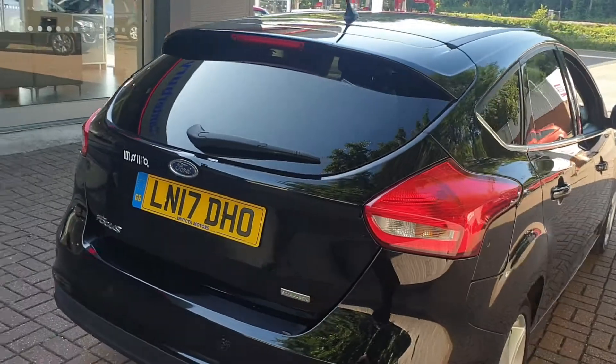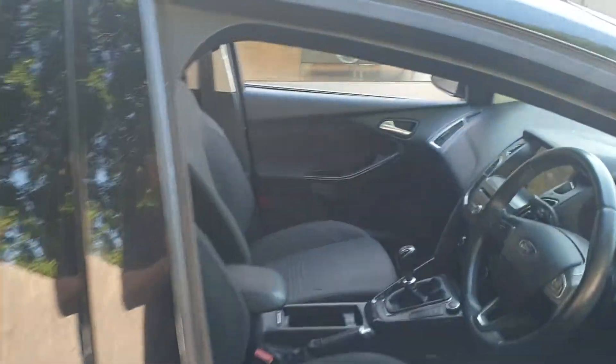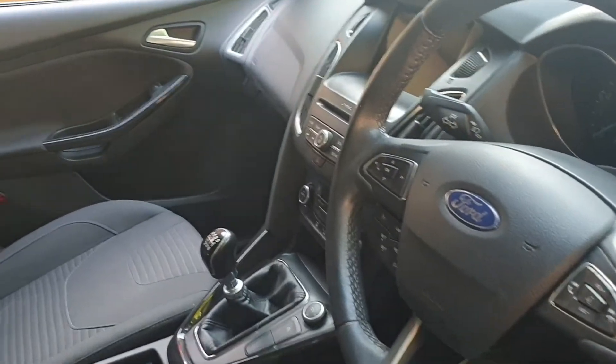It has built in sat nav, the AV stereo, aircon, and has controls on the steering wheel for Bluetooth and also for the stereo.